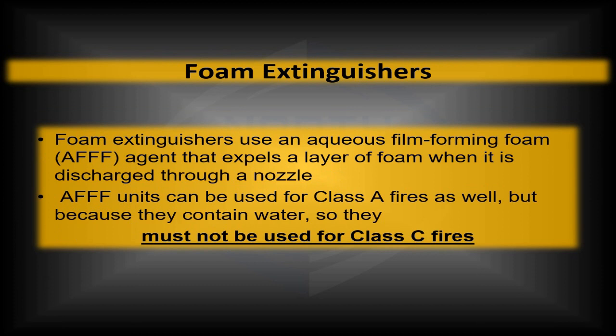Foam fire extinguishers are a little bit different. Just a moment ago I said you cannot use water-style extinguishers on a Class B fire — like the pump style used on Class A. However, AFFF fire extinguishers — aqueous film forming foam — which create a foam, are water-based. That water-based foam spreads, covers the fire area, and stifles the oxygen. But because they are water-based, this makes it so that they cannot be used for Class C fires.